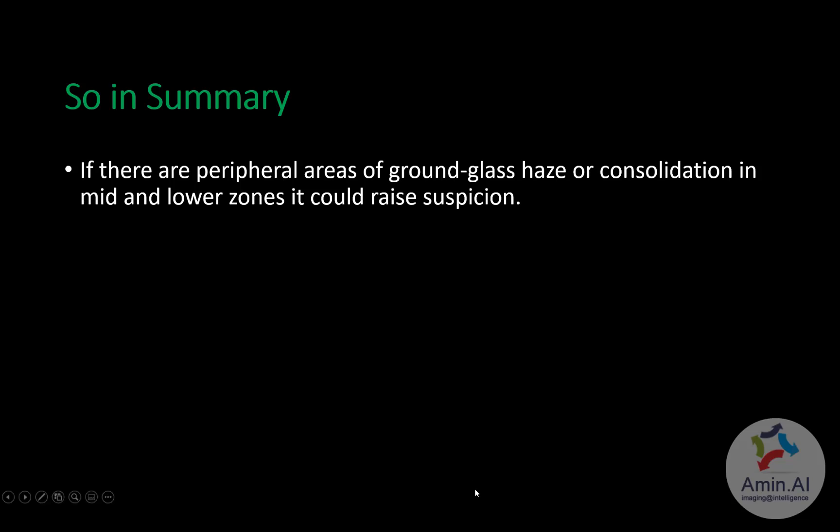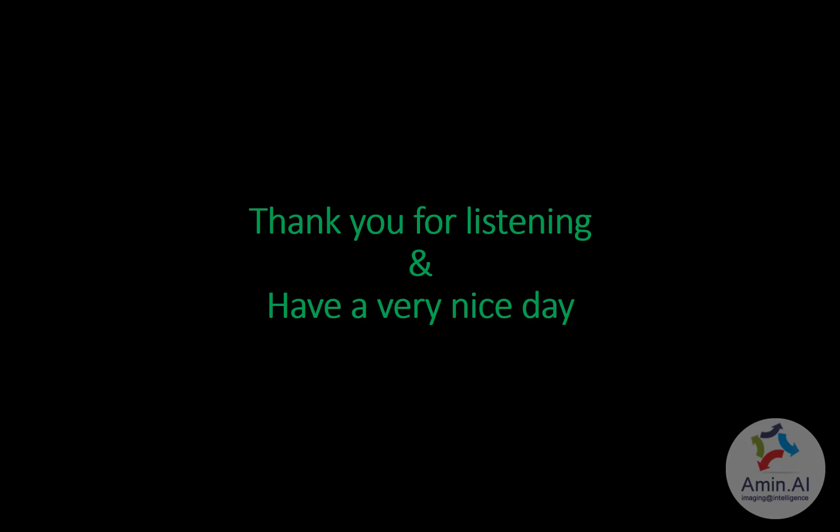The main objective of this lecture was to make you more familiar with the main findings you will see on chest x-rays in COVID-19 patients, and to make you more comfortable reading chest x-rays. Thanks a lot for listening and have a very nice day.